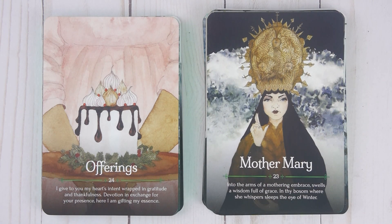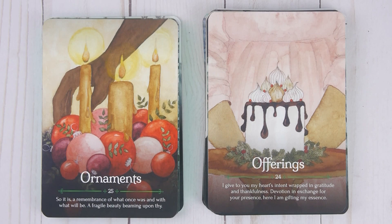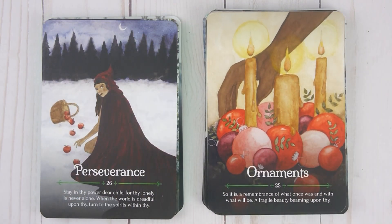Offerings, number twenty-four: 'I give to you my heart intent wrapped in gratitude and thankfulness. Devotion in exchange for your presence. Here I am gifting my essence.' Ornaments, number twenty-five: 'So it is. A remembrance of what once was and what will be. A fragile beauty beaming upon thee.' Perseverance, number twenty-six: 'Stay in thy power dear child. For thy lonely is never alone. When the world is dreadful upon thee.'